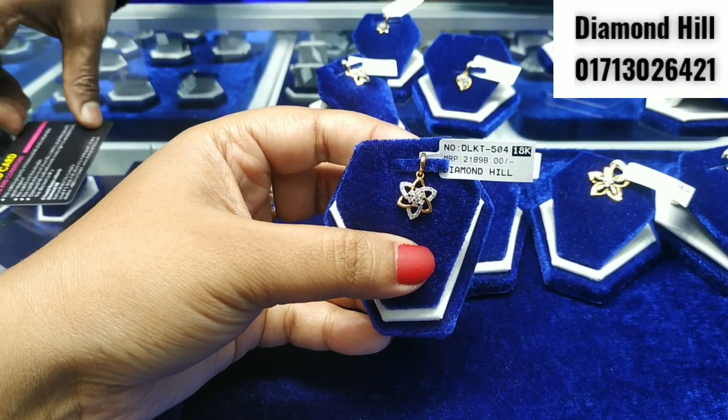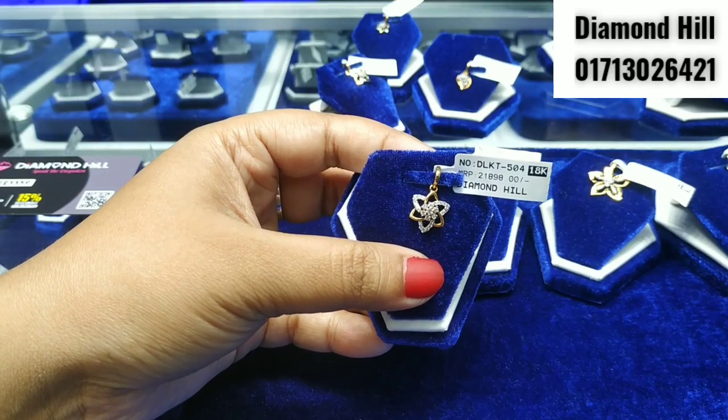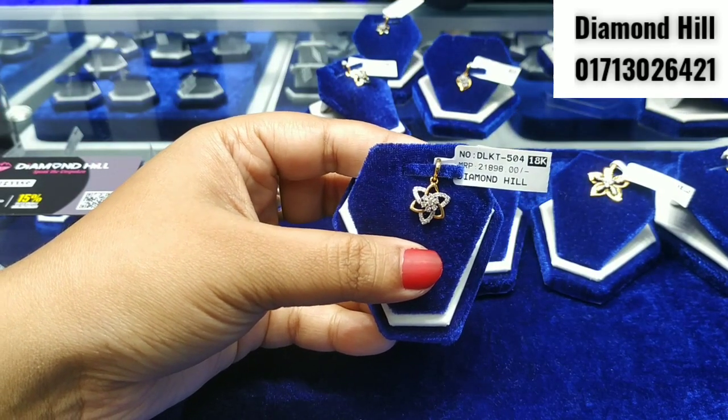Assalamualaikum, viewers! What are you doing? Let's start with the diamond collection. This is a good shop. Here is a pendant collection.